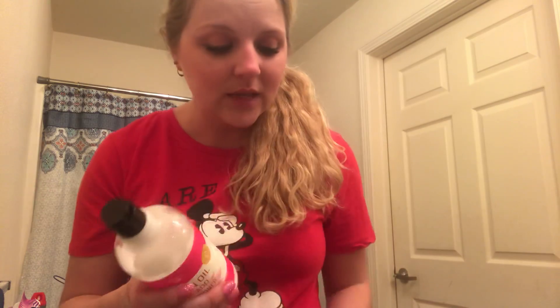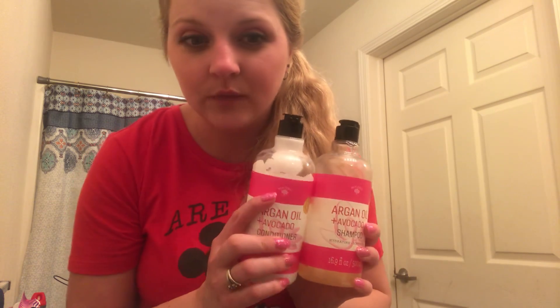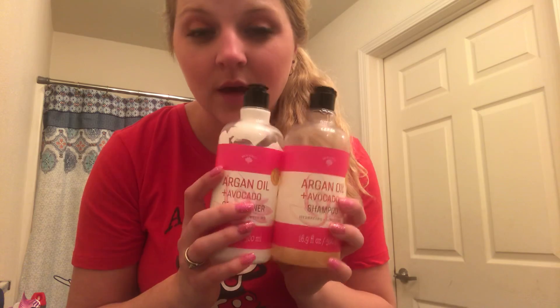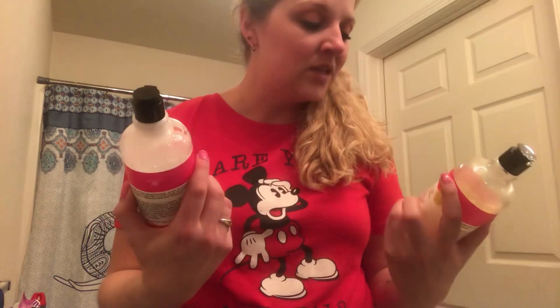I would recommend these if you're looking for volume. If you have thin hair and you need volume, give these a try. With me, my hair is already thick, so it makes my hair thicker and bigger — I like big hair — so just for that I would go to these when I'm wearing my hair down. But like I said, it's an okay product.